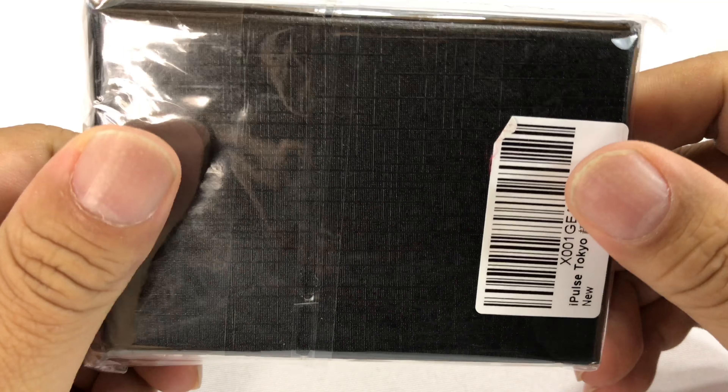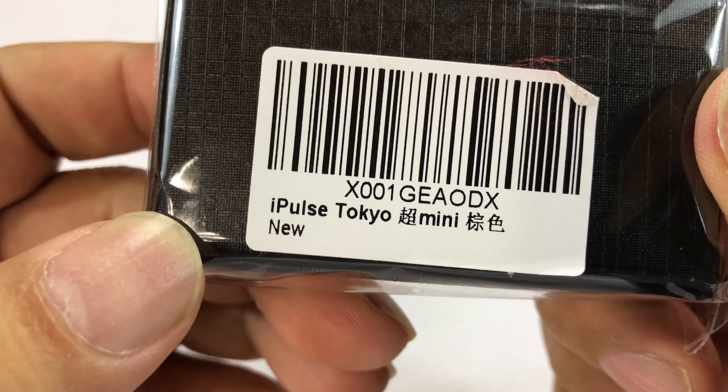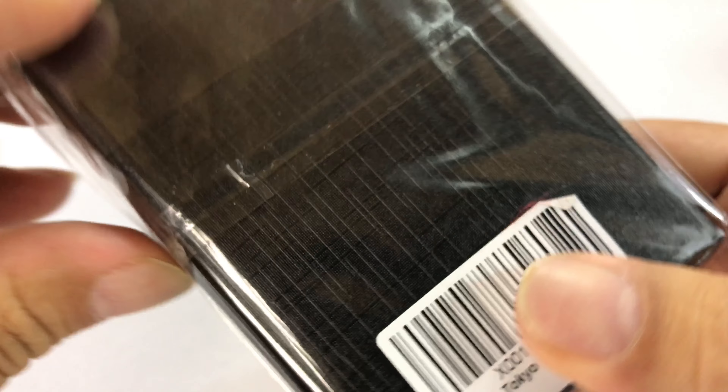What's up Pan-Dudes and Pan-Dats? Peter Von Panda here. I bought myself this iPulse Tokyo Mini — I think it's a wallet — so let's check it out.